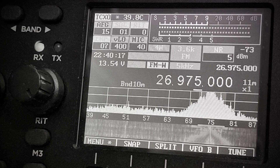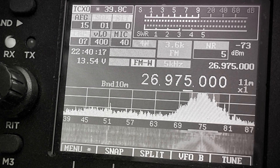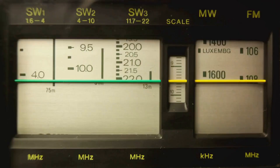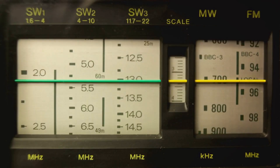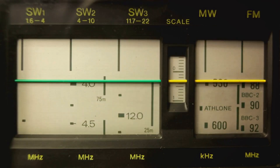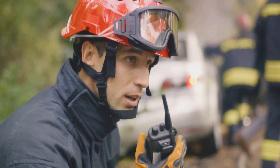Modern ham radio isn't limited to voice communication. Digital modes like FT8, PSK31, and DMR allow for efficient and reliable transmission of data over long distances, even under challenging conditions. Ham radio operators also play a crucial role in disaster response.